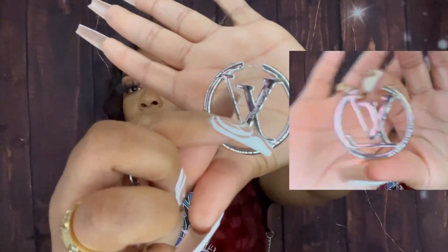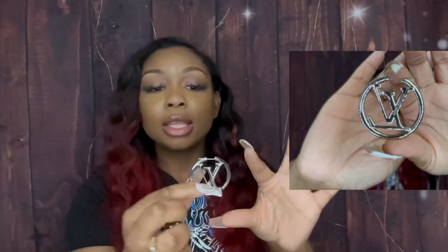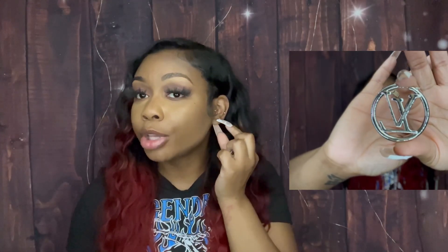They are a very decent, good size — especially if you don't like super big earrings. I'd say this is like medium, or medium-small, because the earrings I usually wear are so big. But for the weight of them, this is definitely a good size, because if they were any bigger they'd pull your earlobe down. This is a very good size, and they also have Louis Vuitton on them.